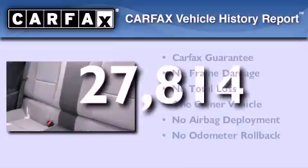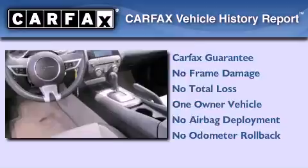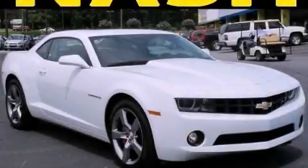This vehicle has fewer than 28,000 miles on the odometer. This Chevrolet has had only one owner, and it qualifies for the Carfax buyback guarantee. Contact us today to schedule your opportunity to see this automobile in person.